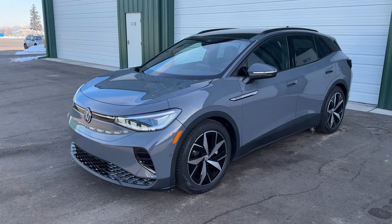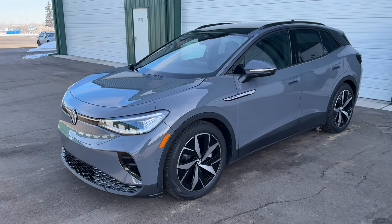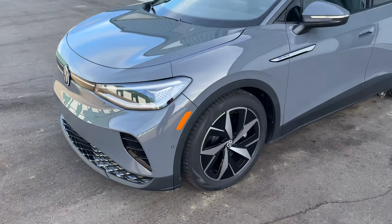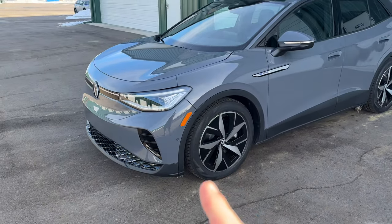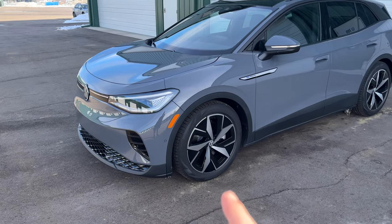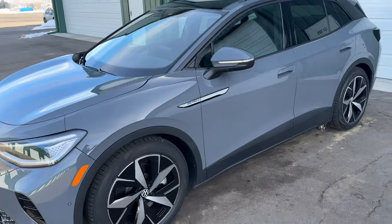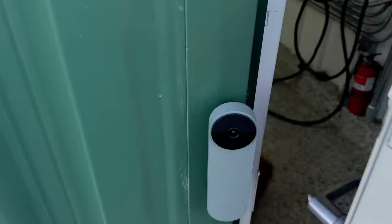This is our Volkswagen ID.4, brand new 2023 Chattanooga built. We picked this up in December and absolutely loving it so far. It's already got modified suspension, lowered on H&R Springs. We're going to be swapping out the P0 tires for some Nokians. We've also got a special set of wheels and a new set of tires coming for this car in springtime, so we'll have a full dedicated winter setup with our stock ID.4 wheels on Nokians. Personally not a big fan of all-season tires.